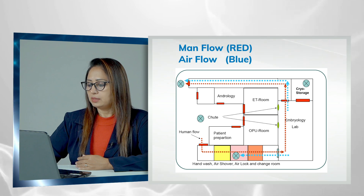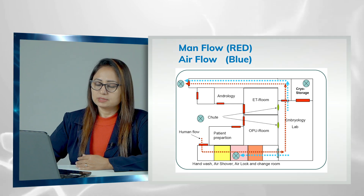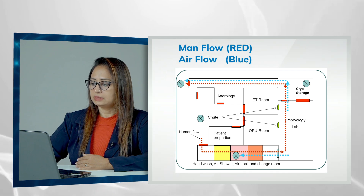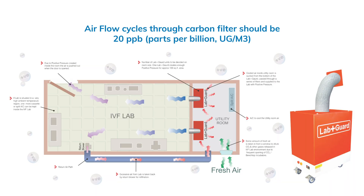Air exchange should be 12 to 15 air changes per minute, calculated based on the room volume. No UV should be used in the embryology lab while working. This example of the lab guard filtration system shows how the inlet throws clean filtered air inside the lab, and the outlet sucks out the bad air — clean air is always being introduced rather than recirculated.